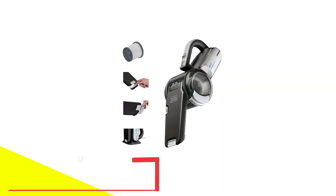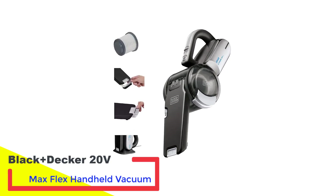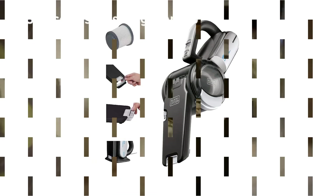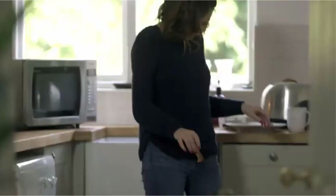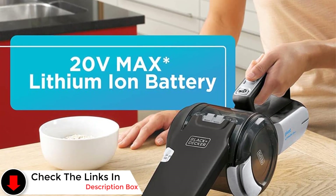Number 3: Black+Decker 20V Max Flex Handheld Vacuum. The Black+Decker Pivot Vacuum is often compared to the pricey and elusive Dyson Humdinger, but it provides premium quality cleaning at less than one third of the cost. This lithium-ion powered handheld vac has two cleaning speeds, including a power boost mode to help banish tough spills, and aside from some of the strongest suction power in its class.